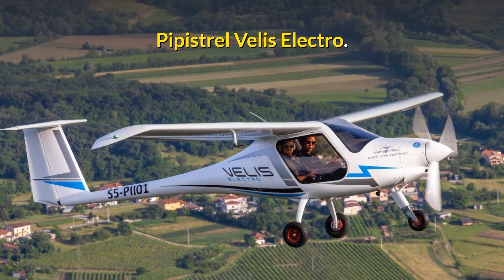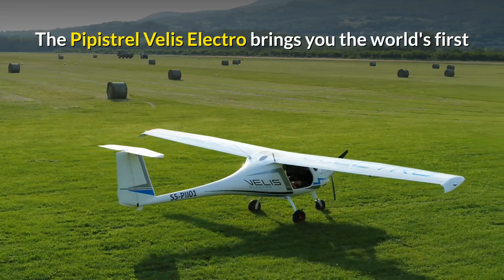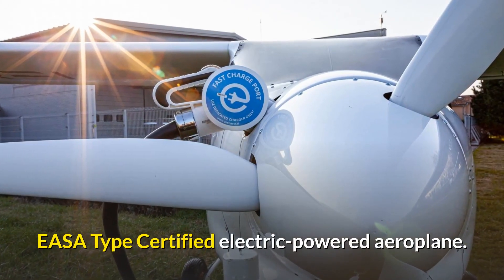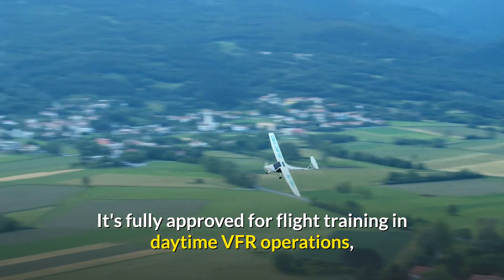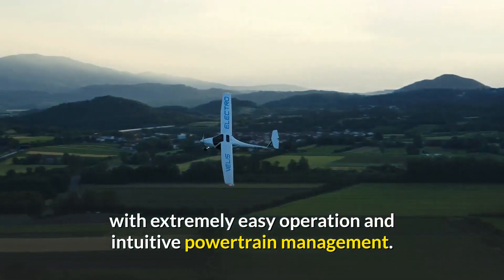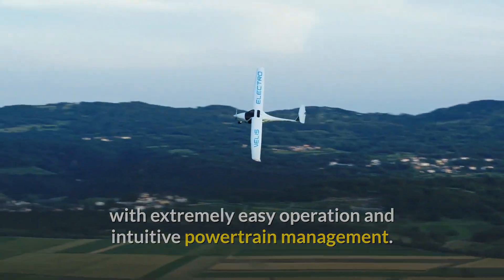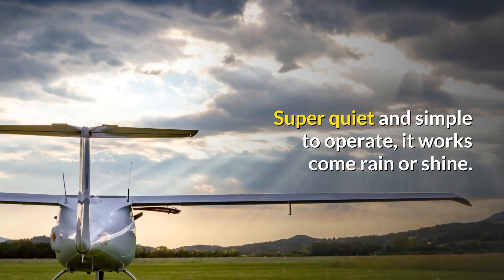Finally, let's look at the Pipistrel Velis Electro — the world's first EASA type-certified electric-powered aeroplane. It's fully approved for flight training in daytime VFR operations, with extremely easy operation and intuitive powertrain management. Super quiet and simple to operate, it works come rain or shine.